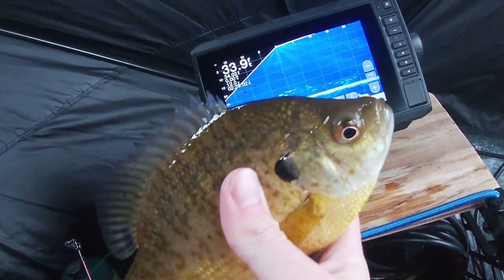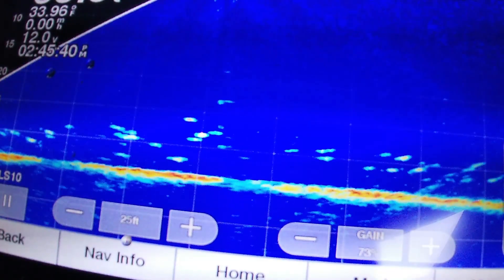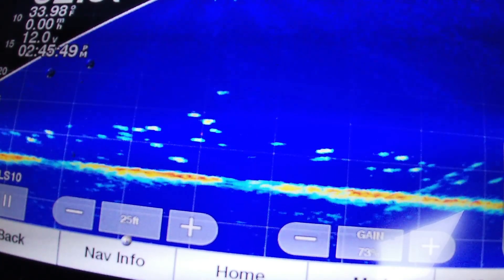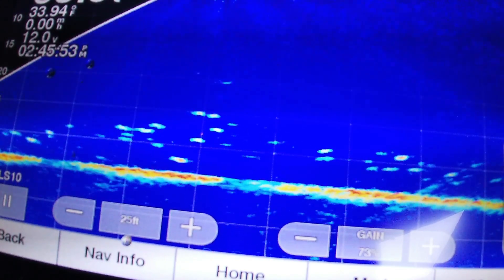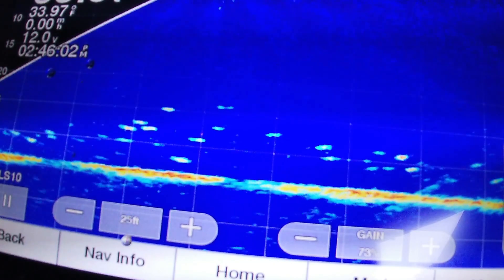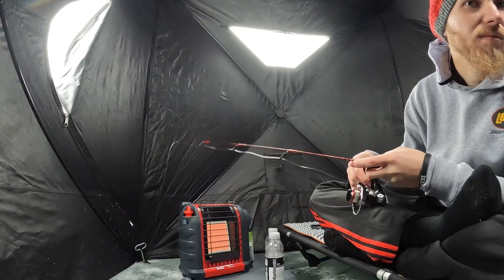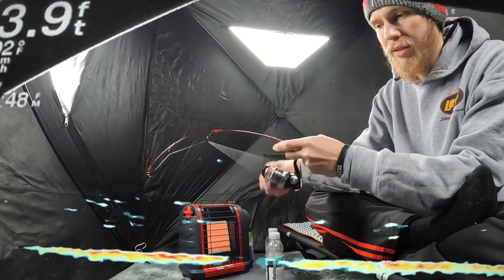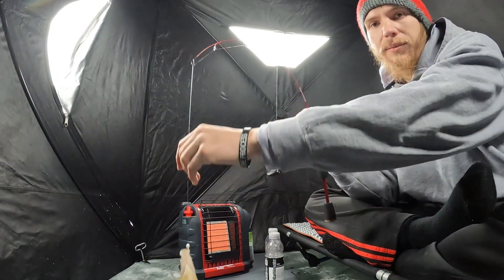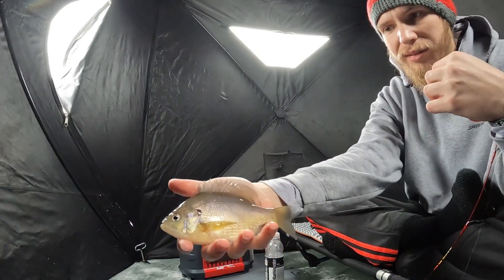Teardrop right in his face — oh, he got off. I'm gonna chase it up. He got it! That time he got it. Another nice gill. Let's see what we got — bluegill. It's a pale colored one compared to the other ones; the other ones had a lot more color. Not bad though, I'll probably keep him.